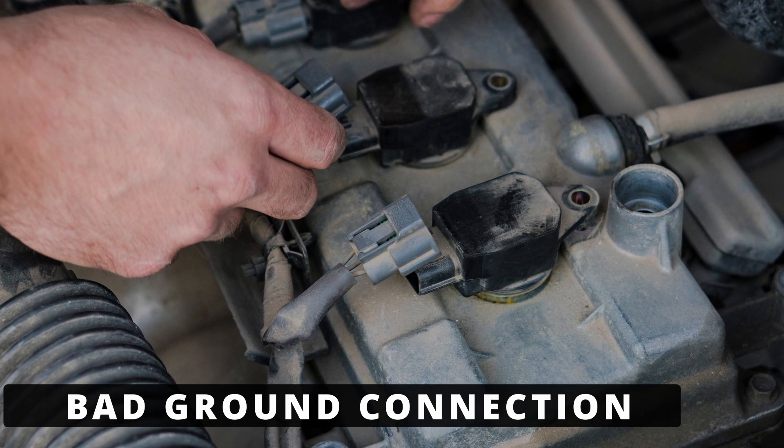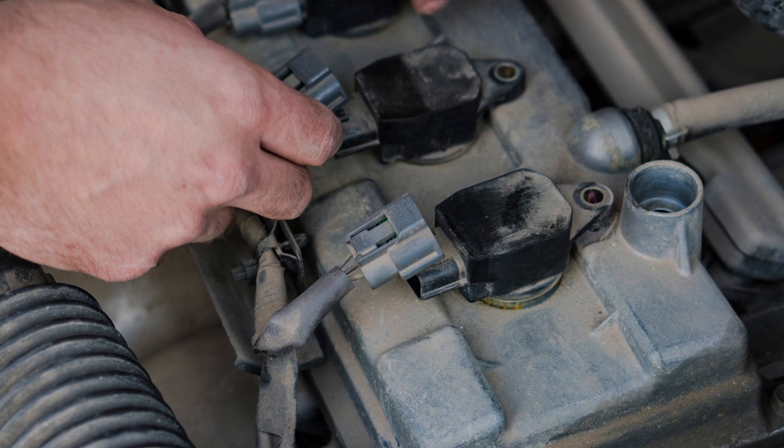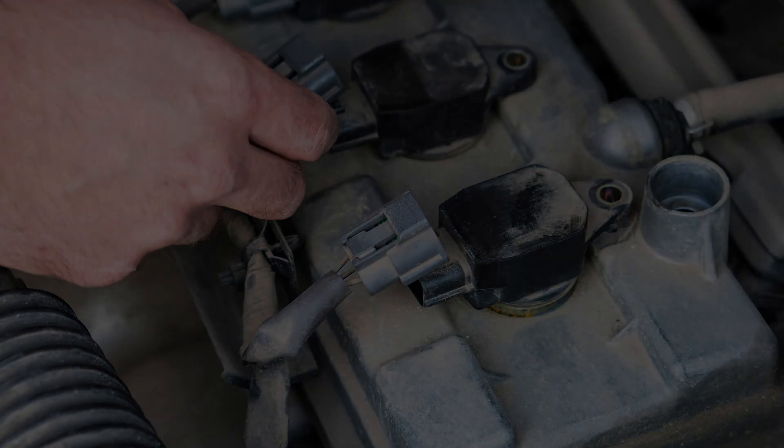The last cause could be a bad ground connection specific to cylinder 7. A weak or corroded ground connection to the ignition coil or injector can cause misfires. If other electrical issues are happening along with the misfire, it's worth checking the ground wires. If you've experienced P0307 and managed to fix it, share how you did it in the comments below.